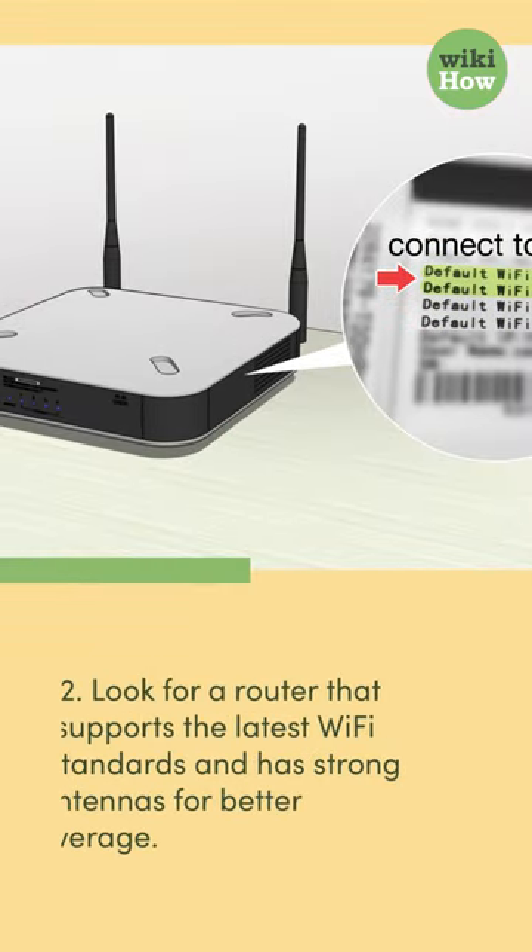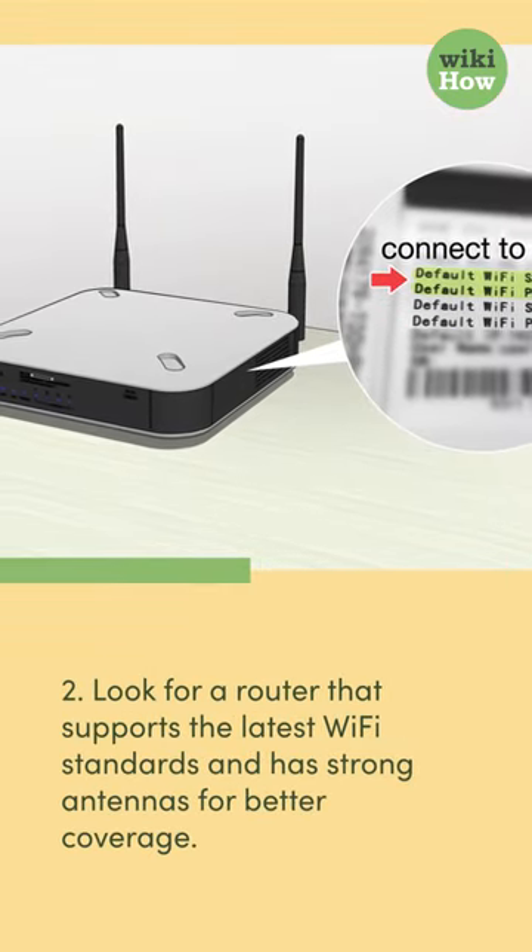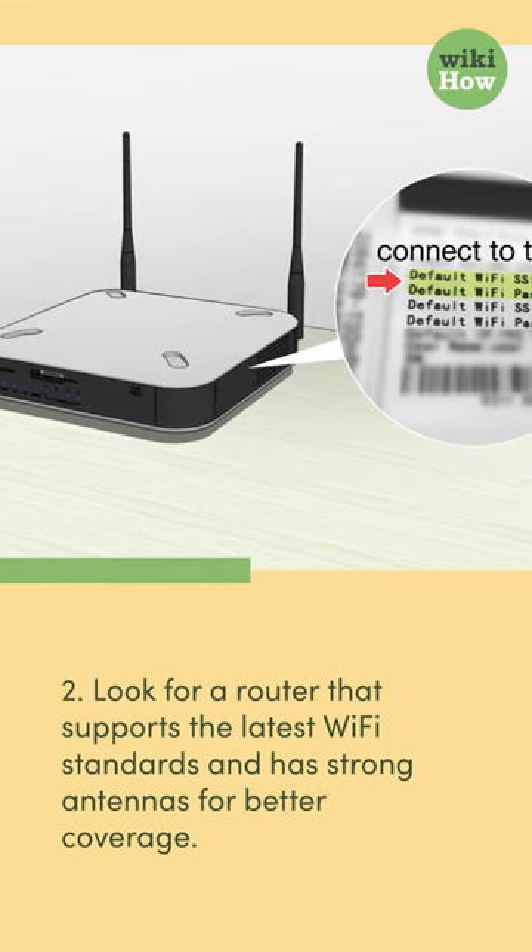2. Look for a router that supports the latest Wi-Fi standards and has strong antennas for better coverage.